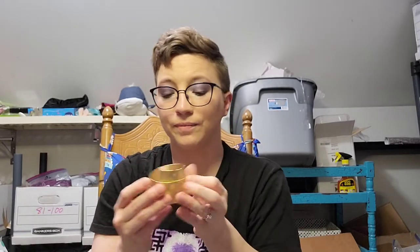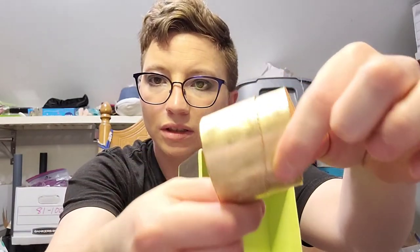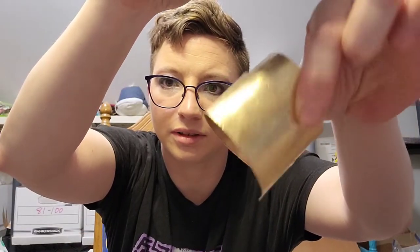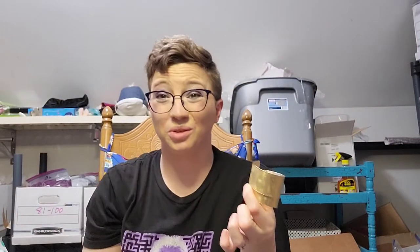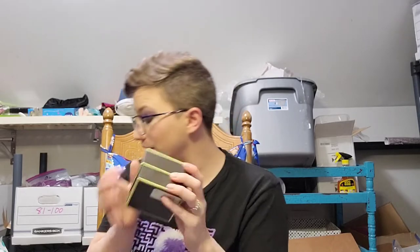It is marked and it does say 14k Italy. The brand is Ross Simons. It's got this brushed finish. I don't do gold so it's not exactly pretty to me, but if that's 14k gold I'm kind of excited about that. I'll put comps up here and tell you what I find.